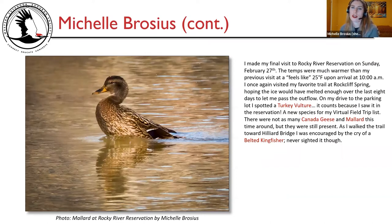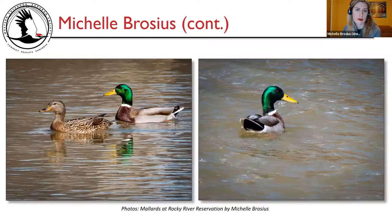My final visit to Rocky River Reservation was on Sunday, February 27th. The temps were much warmer — a feels-like 25 degrees Fahrenheit upon arrival at 10 a.m. I once again visited my favorite trail at Rockcliffe Spring, hoping the ice would have melted enough over the last eight days to let me pass the outflow. On my drive to the parking lot, I spotted a turkey vulture — it counts because I saw it in the reservation, a new species for my virtual field trip list. There were not as many Canada geese and mallard this time, but they were still present. Photos show a female mallard and male and female mallards at Rocky River Reservation.